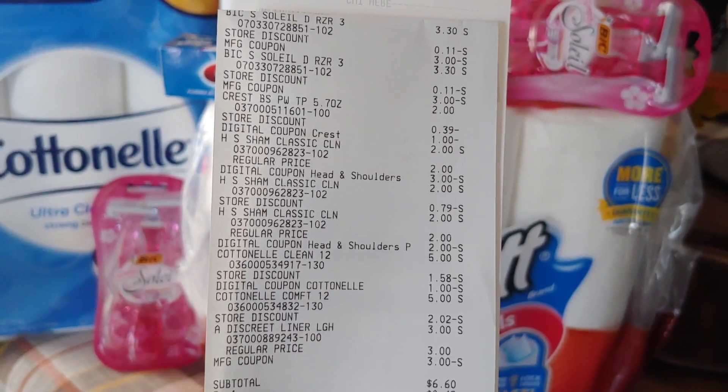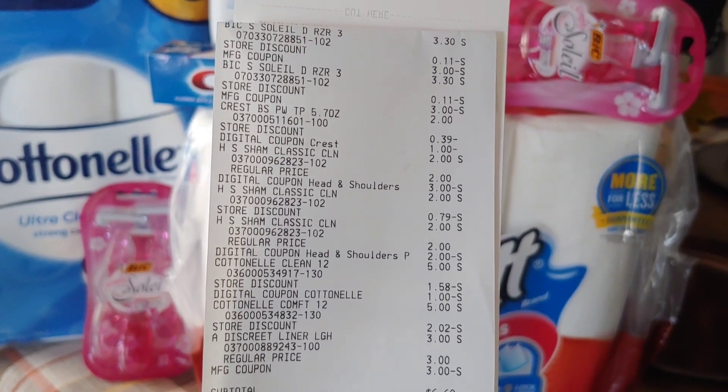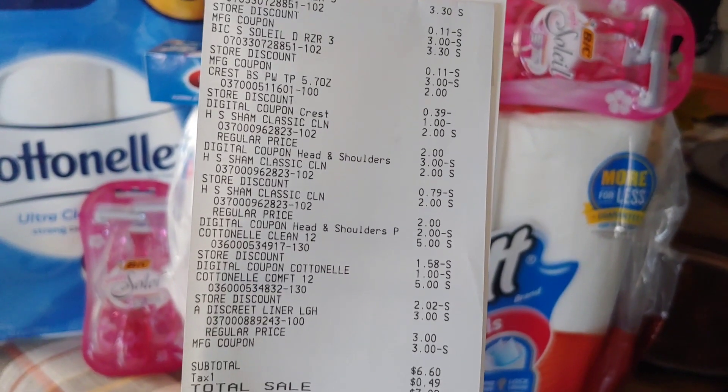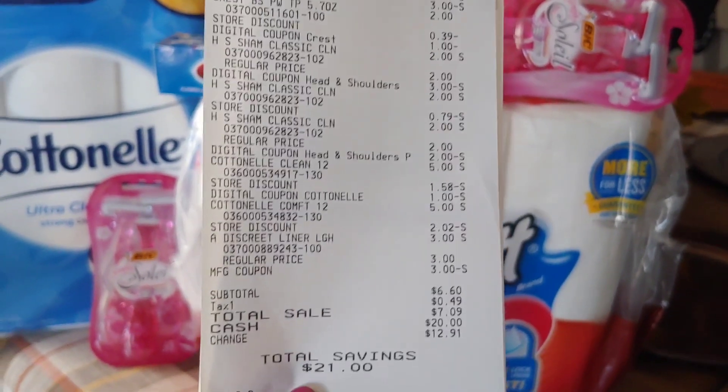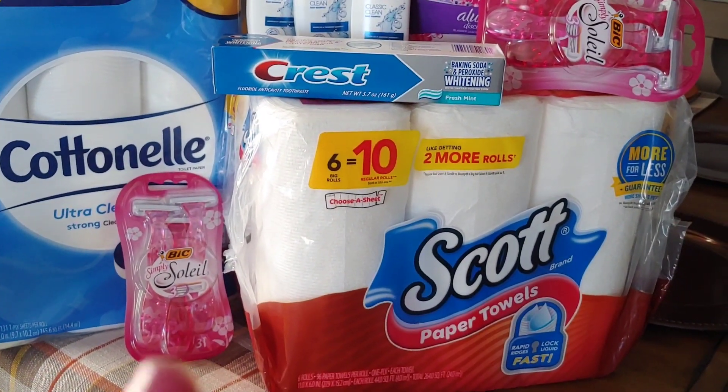The Head and Shoulders was free — one of them — with a $2 digital. The Crest was $2 with a $1 digital. So $6.60, not a bad deal, which is essentially the equivalent of the Scott's and maybe the Crest toothpaste.